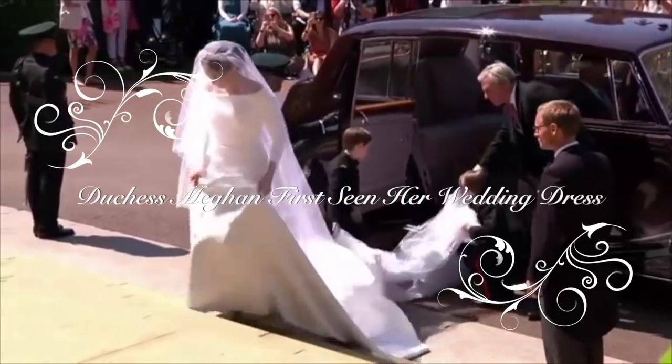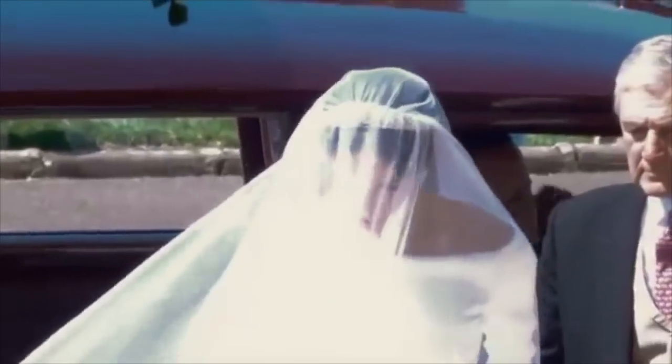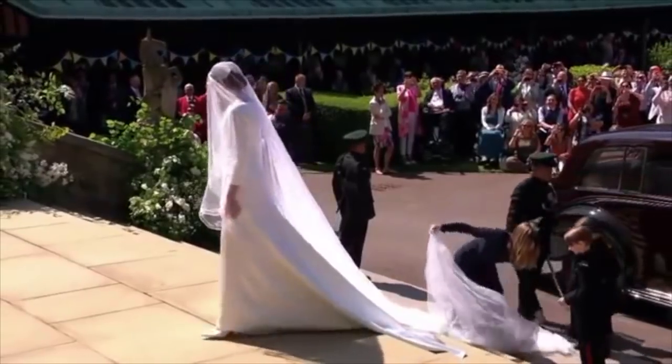The Duchess of Sussex has already made a powerfully symbolic gesture on the day of her wedding. To the surprise of her husband-to-be, she had Commonwealth flowers woven into the fabric of her veil.